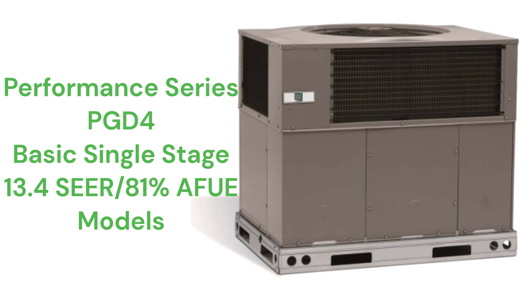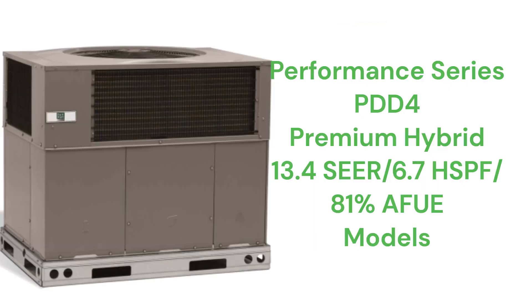The PGD4 models combine a basic single-stage 13.4 SEER2 air conditioner with a basic single-stage gas furnace, while the premium PHD4 units combine a basic heat pump with a single-stage 81% AFUE gas furnace.